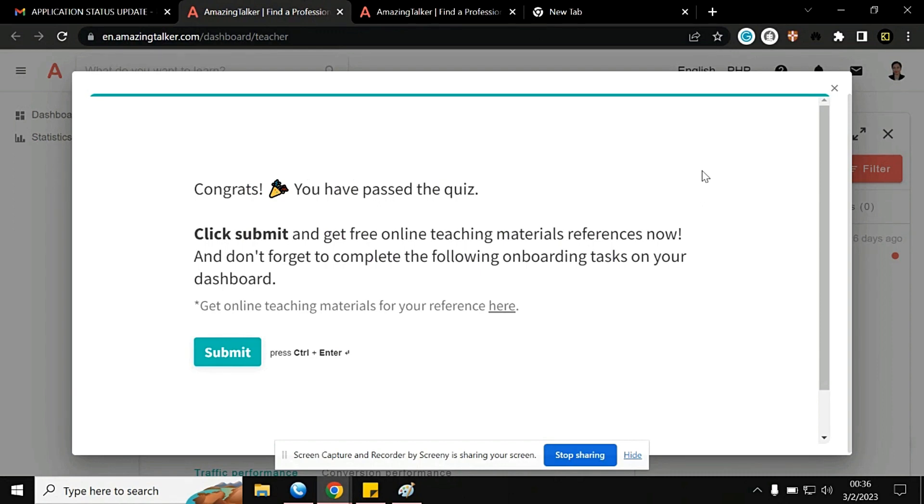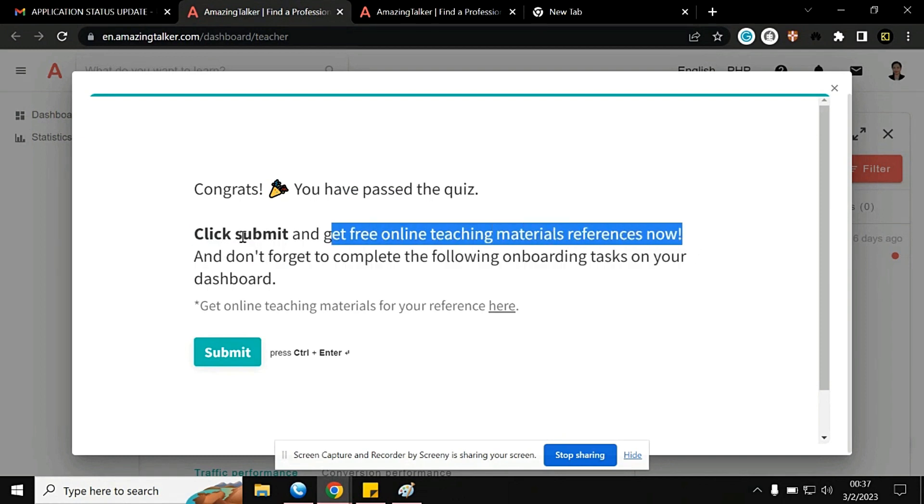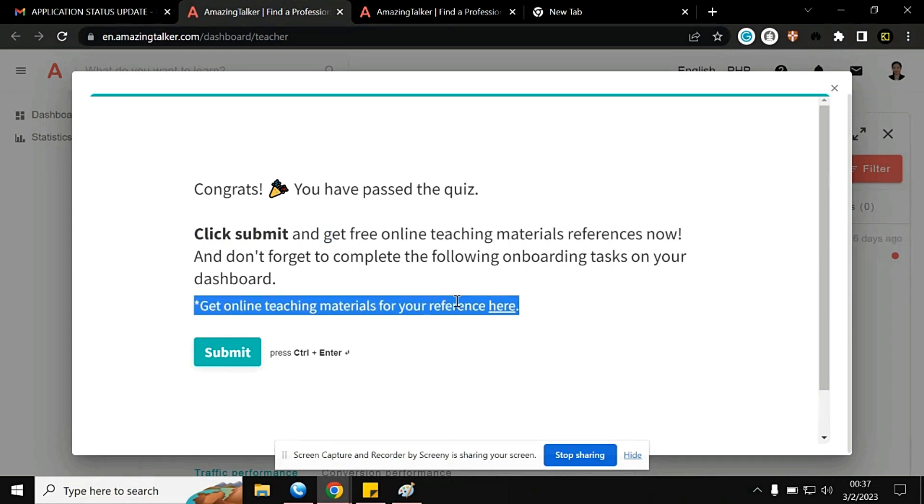In my case, I haven't had an interview or demo — I'm not sure if I'm already overqualified. I had to answer five questions, a quiz, and I passed. It then says to click Submit and get free online teaching materials for reference, and to complete the onboarding tasks on your dashboard.